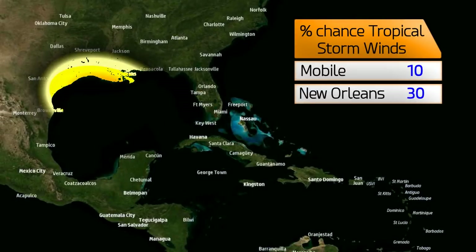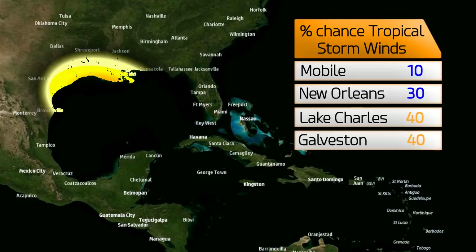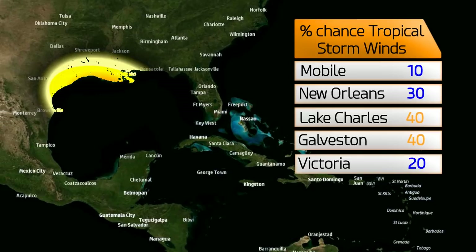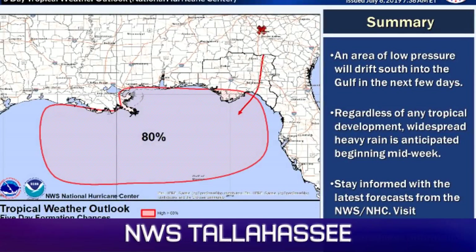The chances of tropical storm force winds — these are the cold hard facts: 10% in Mobile, 30% in New Orleans, 40% in Lake Charles, 40% in Galveston, and 20% in Victoria, Texas. That is how we're shaping up right now, and those percentages will be refined over time.